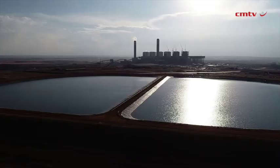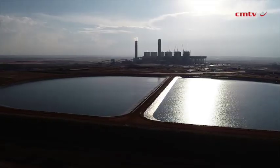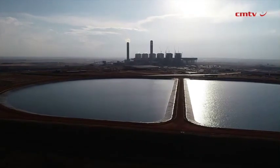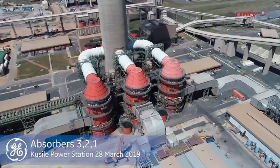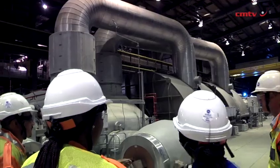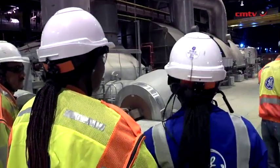Kusile is a power plant with six units, 800 megawatts each, and it's made up of various plants. Our scope is the turbine, the generator, and all the auxiliaries that go into that. The air-cooled condenser system, which we've designed and built for units one, two, three, but four, five, and six units on ACC are built by a local contractor. The one plant that makes us unique as Kusile is the wet flue gas desulfurization plant, which is also a GE product in terms of design and installation.